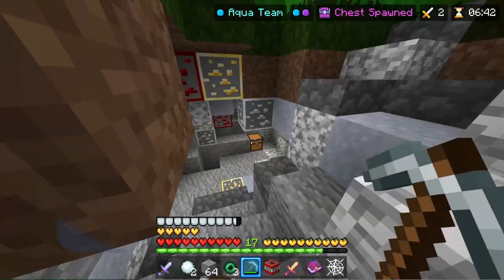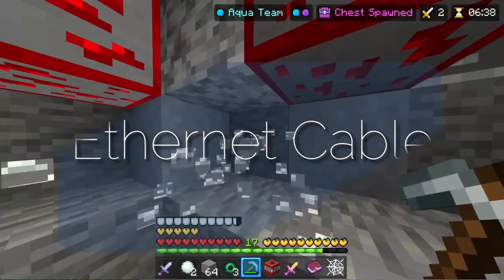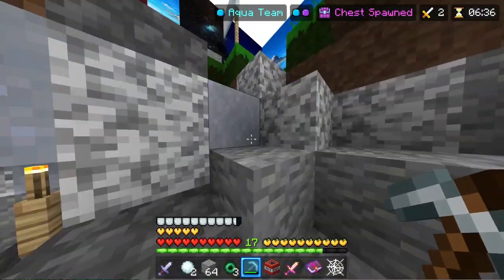If you're on a computer or an Xbox, I recommend using an Ethernet cable for a faster connection. If you use Wi-Fi on a laptop or on a phone, try and sit closer to your router.